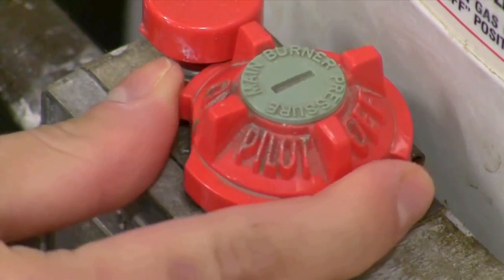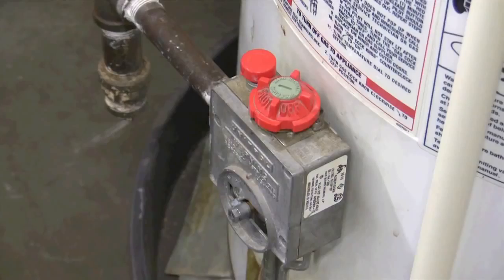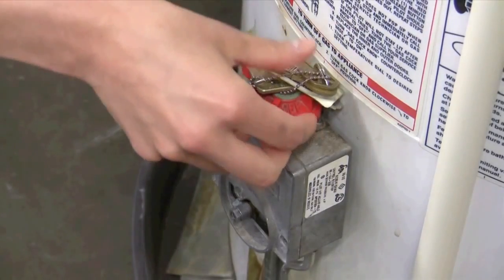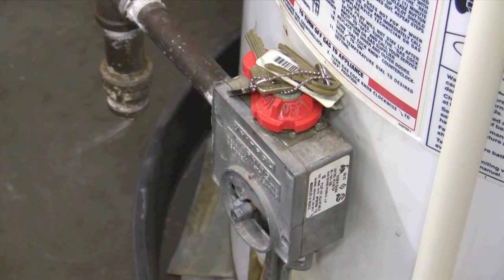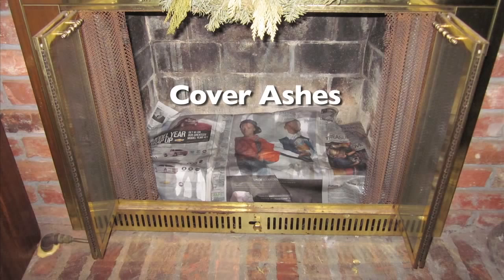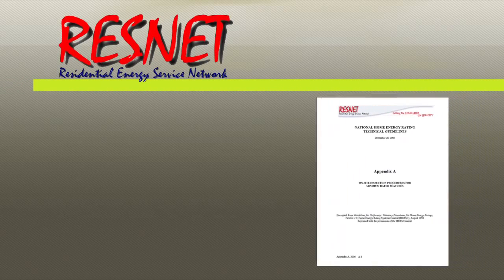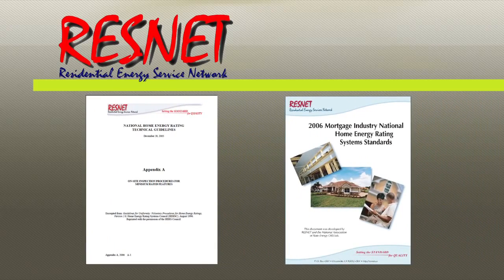You also need to make sure you set all combustion appliances connected to the living space to pilot so that they will not fire during the test. Make sure you put the driver's keys next to the water heater to help you remember to turn the water heater back on after you've completed the test. If the home has a fireplace or wood stove, make sure that any fires are extinguished and take precautions to prevent ashes from being sucked into the building during the test. For additional steps, follow the procedures in Appendix A of the ResNet National Rating Standards.